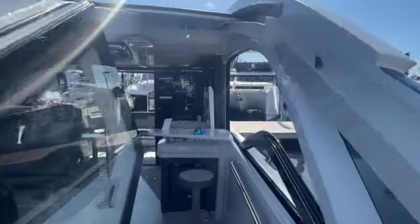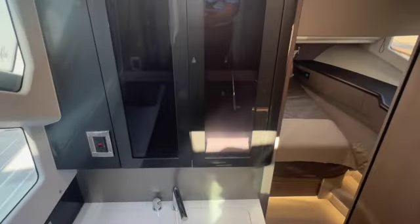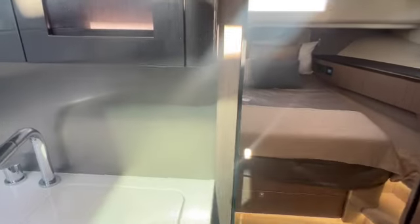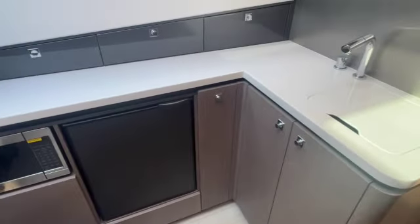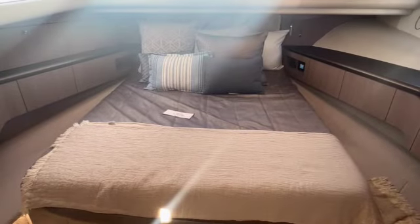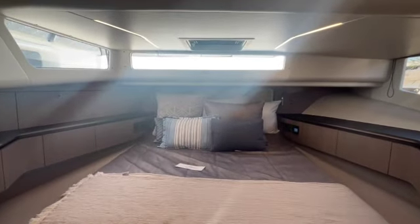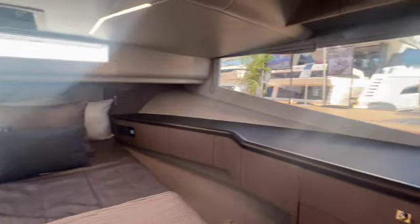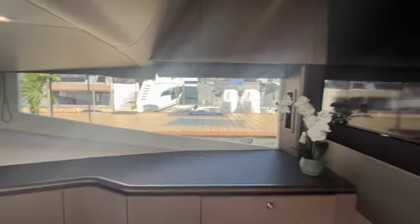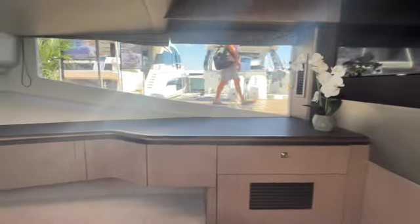You wouldn't think with all this you'd have room below for living spaces — but check this out. Coming down below into a small galley: another fridge, microwave, storage. And forward, you have this great partial walk-around bed with light coming in from all sides. Large flat-screen TV, and storage everywhere they can fit it — drawers under the bed, locker to port.